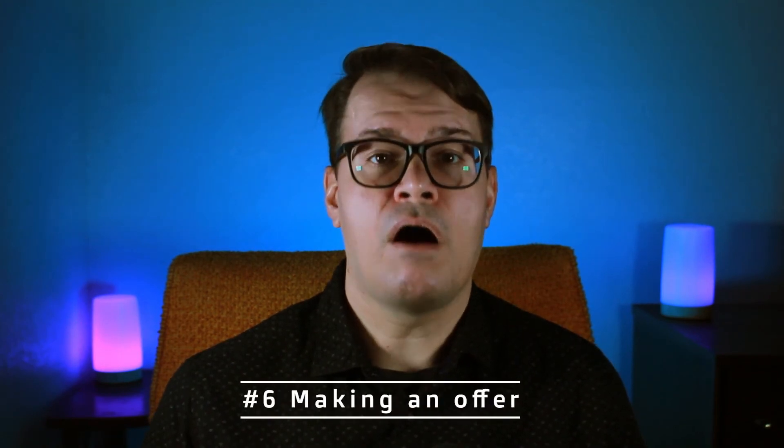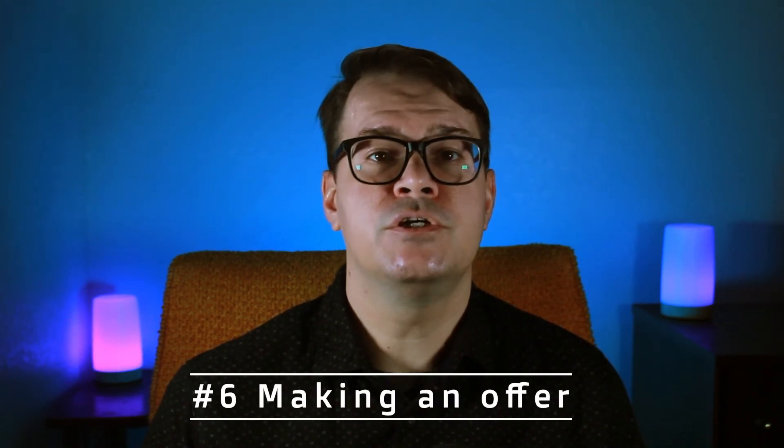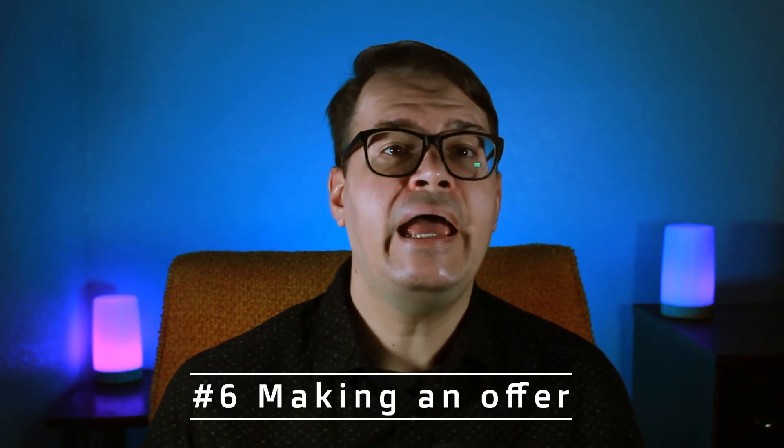Step six is making an offer. With your real estate agent, you'll determine a price to offer and they'll help you with the negotiation process. With it being a seller's market here, I suggest my clients come with a solid first offer. Most homes are getting multiple offers, so sellers will pick the one that works best for them and there won't be much back and forth. You really want to come with a strong offer.